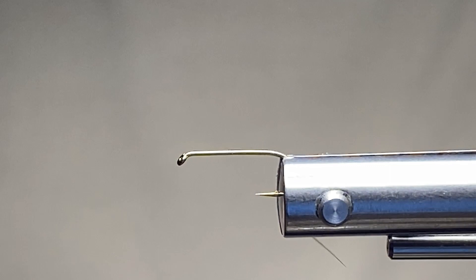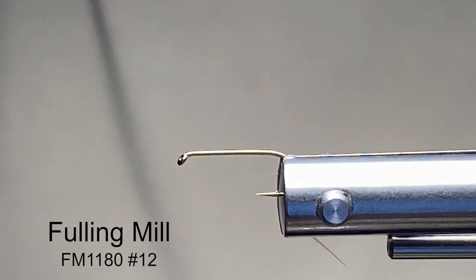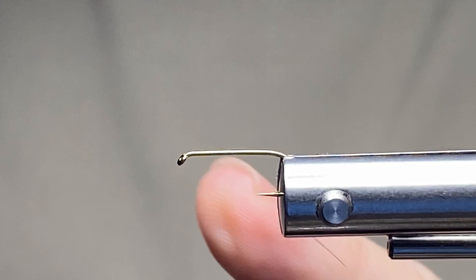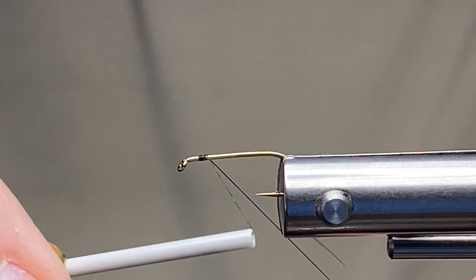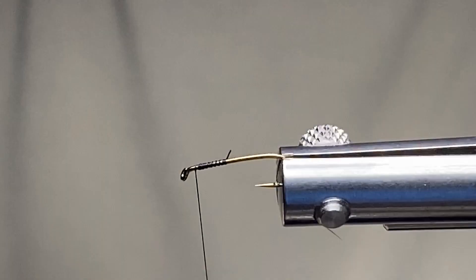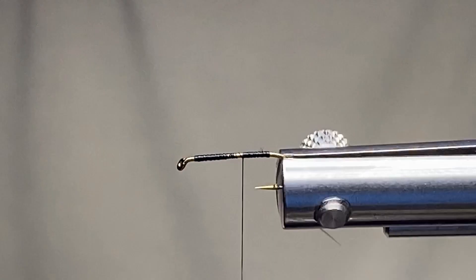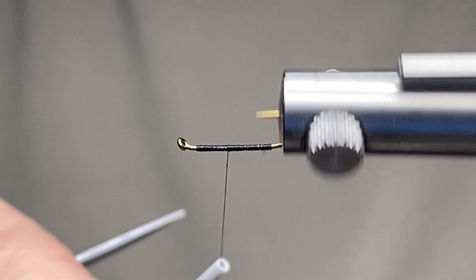Let's get started on this Charlie Whopper. As you can see in my Norvise I already have a hook inserted — it is a Fulling Mill size 12, model number F3L 1180. I fish this in a size 10, which is my favorite size, and a 12, so don't freak out on the size 10. The thread I have on my Norvise bobbin is Veevus 10/0 in black. Charlie Bear would use a lot of brown thread, so if you have brown, that's fine too.